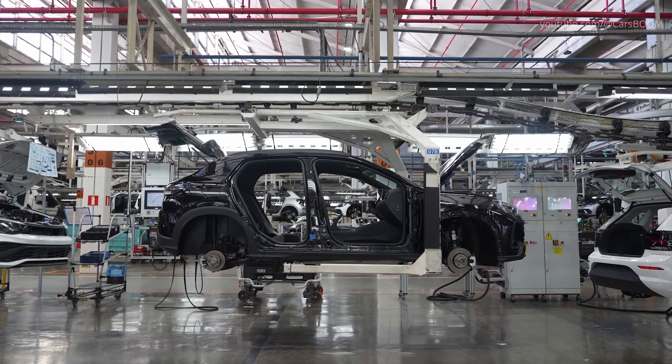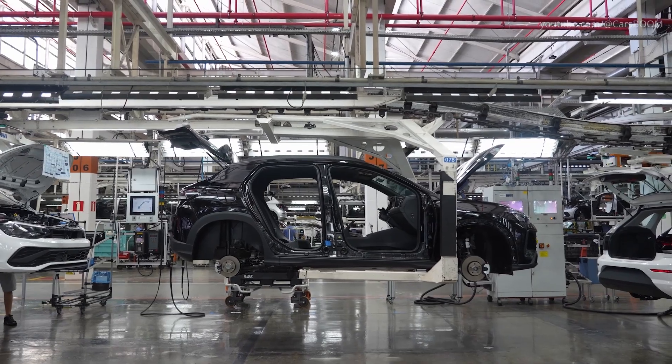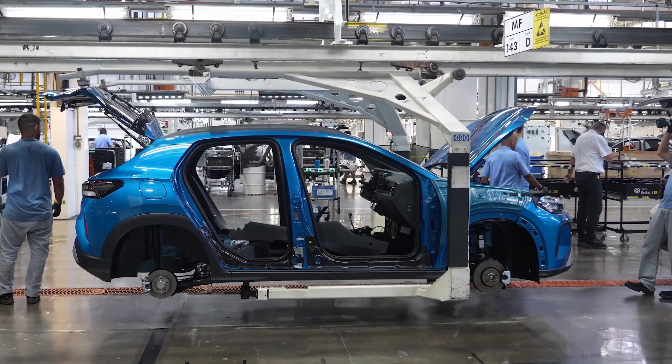Steering wheels, safety airbags, and final cosmetic elements are fitted before the vehicle reaches the final inspection zone.